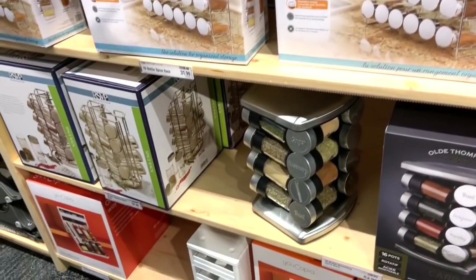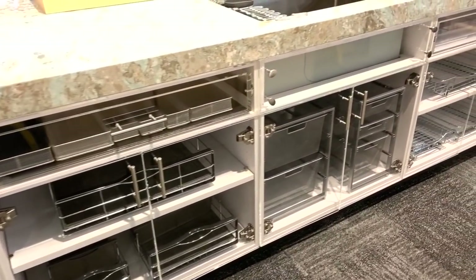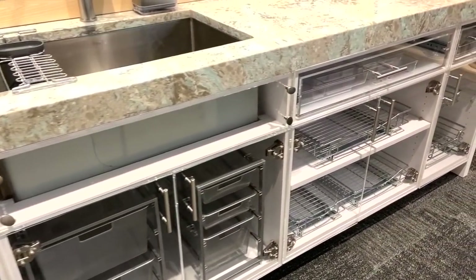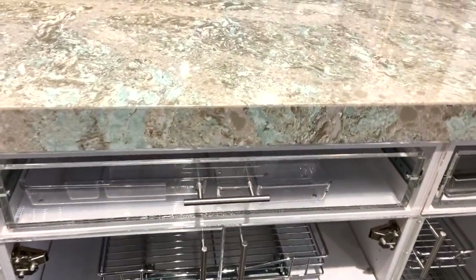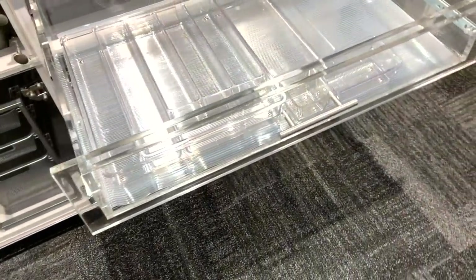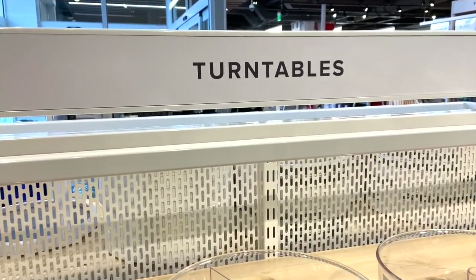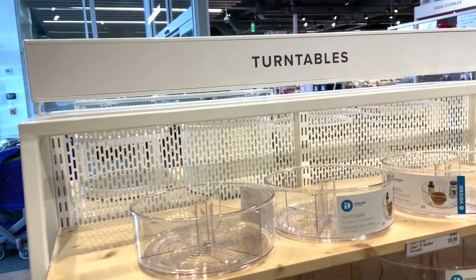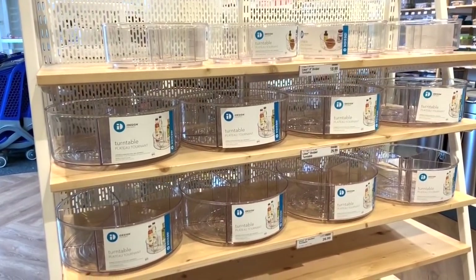I really enjoyed the display area in the kitchen section where the cabinet fronts and drawer fronts were clear, because you can see how these storage solutions work in real life and get a feel for if they'll work in your space. Another cool feature is that in several parts of the store, the countertops were actually huge grids with measuring tables so you can check sizes. They also had a great variety of turntables and lazy Susans in all different styles — clear, metal, plastic, and wooden.